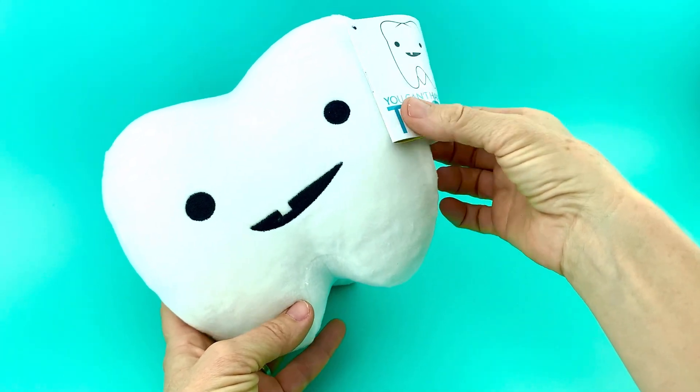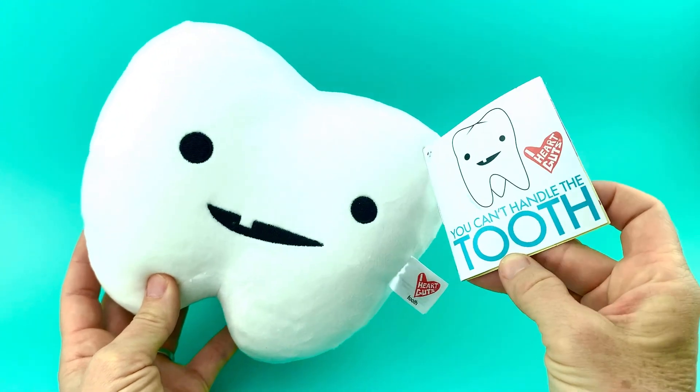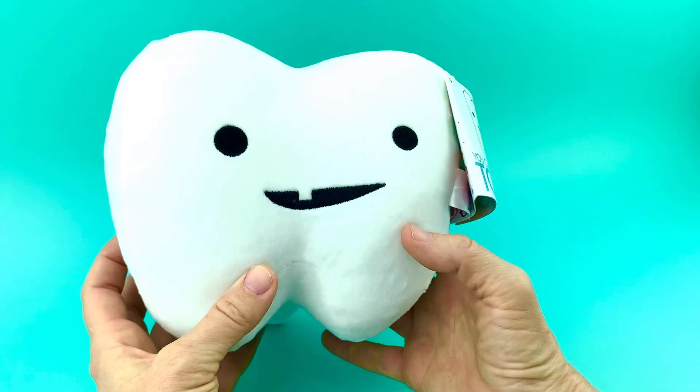Greetings Spleens and Livers, I'd like to show you the new Toothplush by iHeartGuts. It's so smiley, so cute, and it even has its own tooth.